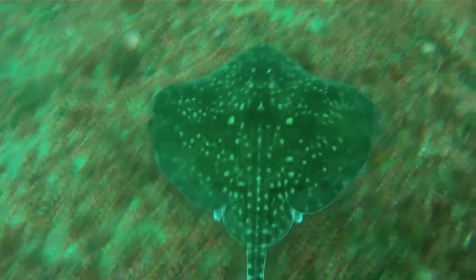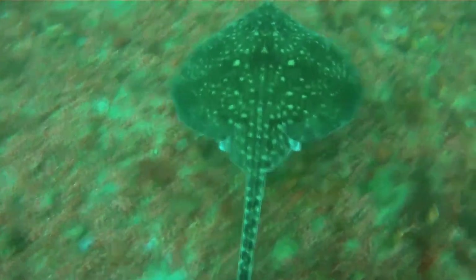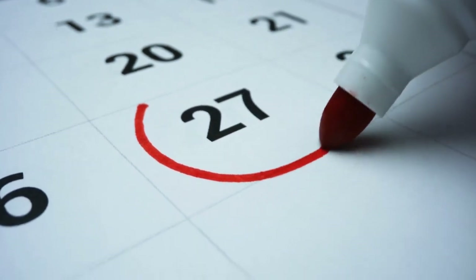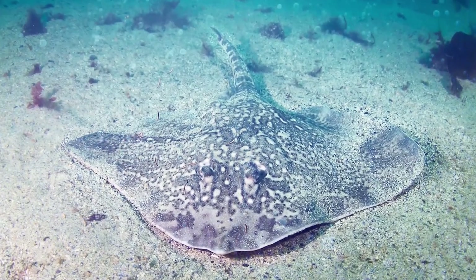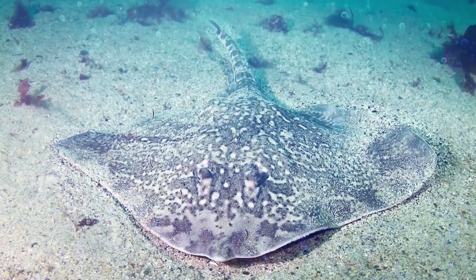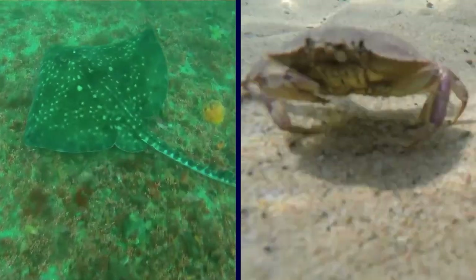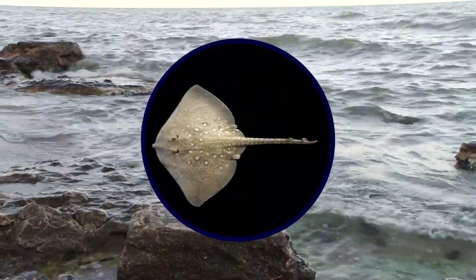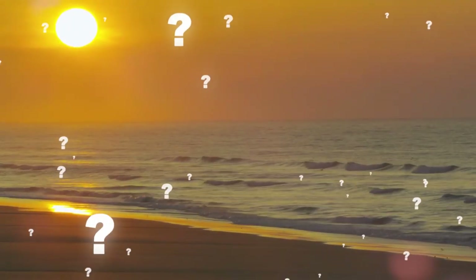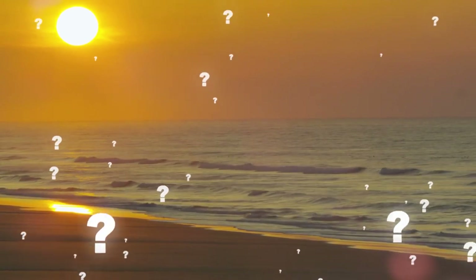The best answer Leah got was that the creature might be a thornback ray, a kind of ray that can primarily be found around the British Isles. It's a near-threatened animal and almost only seen between December and January. Whatever Leah found must have been a baby, since these things can grow to be four feet wide at maximum. They usually hide in the sand and hunt crabs, crushing them to death with their powerful jaws. Even though the corpse of the ray looked like a horrifying monster, it was really just an ugly ray. Have you ever spotted a weird creature on the beach? Let me know in the comments down below!